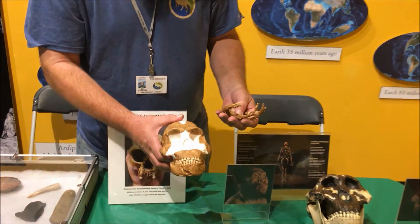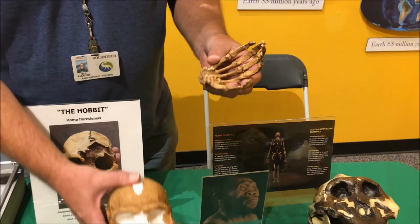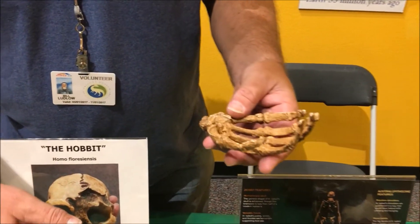From the waist up, they have the long arms and curved fingers, and from the waist down, they have legs and feet almost just like ours.